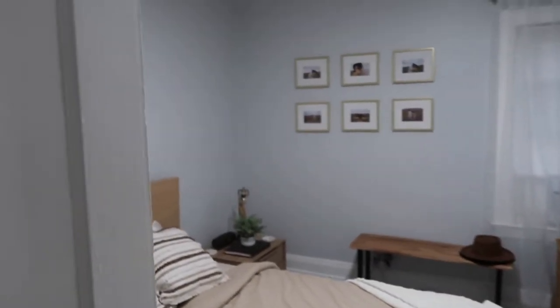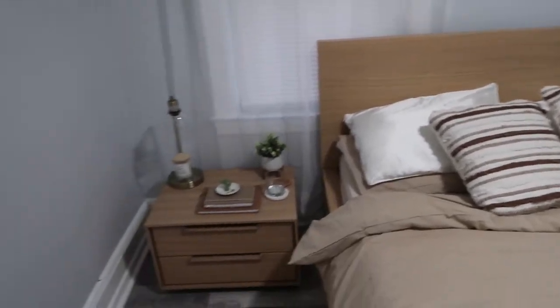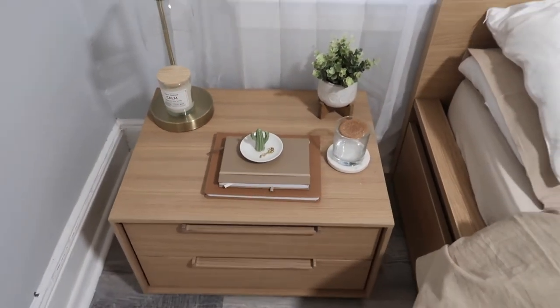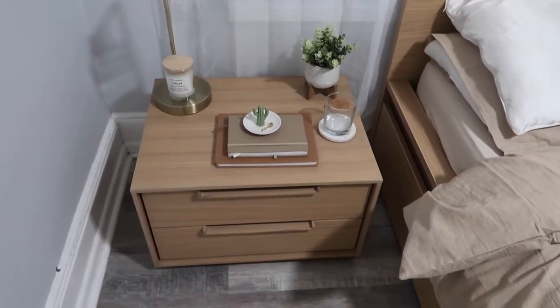When you walk into the room, this is what you see. On this side is my nightstand. As you can see, we did put the curtains up — though I think they're a little too thin, so I'm just going to buy an extra curtain for more material since they're really extremely sheer. I also want to mention our nightstands are from a local thrift shop called Remix.